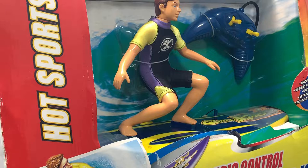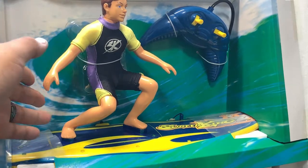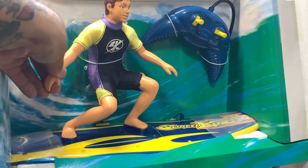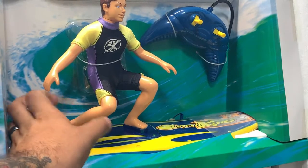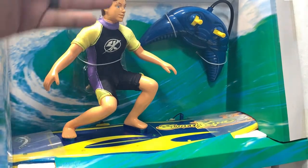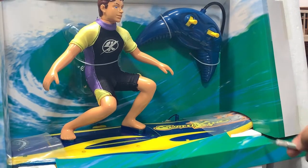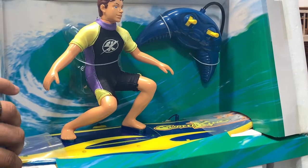If anybody knows anything about these, leave a comment. I tried looking up the brand 'Echo Hot Sports' and 'Radio Control Surfer,' but when I search radio control surfer I get a lot of the Kyosho ones, and this isn't a Kyosho. The figure is actually detailed pretty nicely — he's got what I'd guess is a wetsuit made of a material that dries quickly, slightly harder plastic than a Barbie but his arms have a little more flex. The presentation totally reminds you of the late 90s or 2000s style.